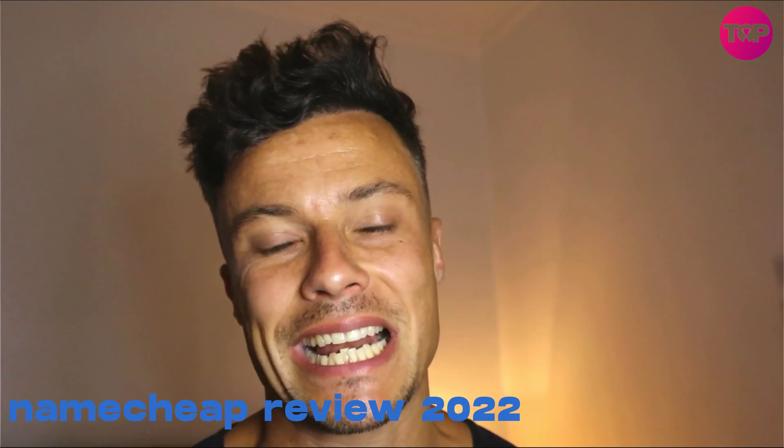Hello guys and welcome back to our channel. In today's video we're going to take a look at Namecheap, which is an amazing website where you can get domain names, emails and so much more. So make sure you stick around to the end of the video to find out about all of that. Without further ado, let's dive into today's content.